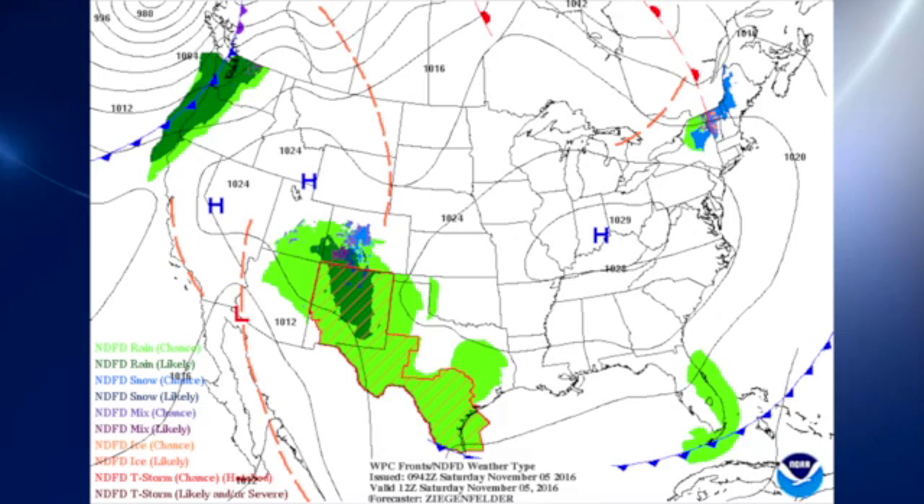At the surface, we have high pressure over the Ohio River Valley that is allowing moisture to come up the Rio Grande and up into New Mexico. They've had some issues over that way with some flash flood warnings, including parts of north central Texas where Fort Worth has issued a couple of warnings.